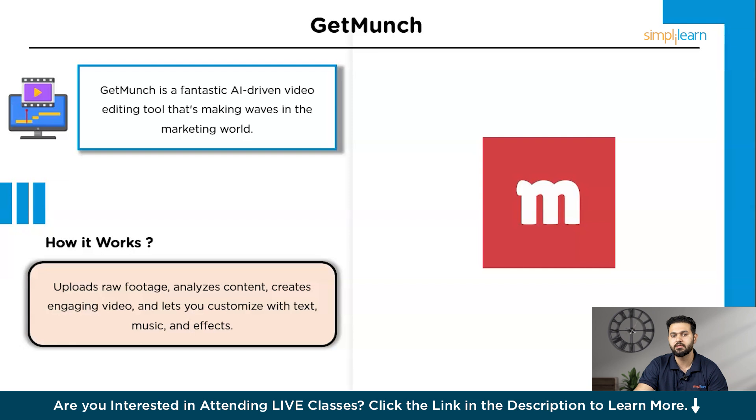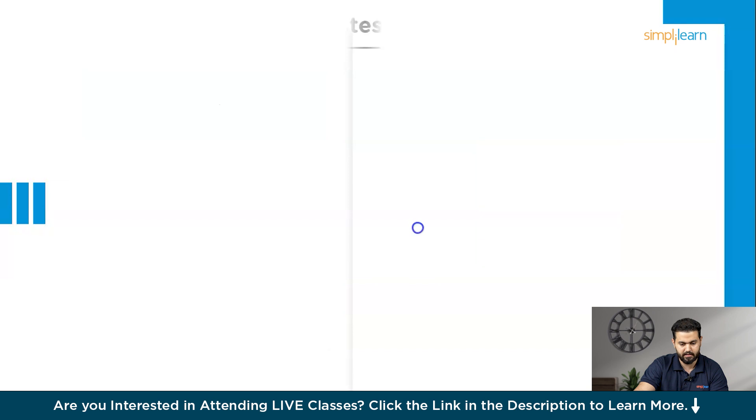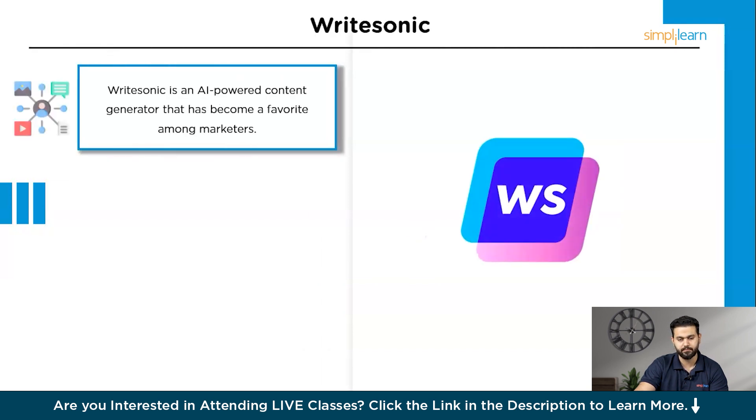From video content, let's switch gears to crafting compelling written content with ease. The next tool on our list is WriteSonic. WriteSonic is an AI-powered content generator that has become a favorite among marketers for creating high-quality written content quickly and efficiently. Whether you need blog posts, social media updates, or ad copy, WriteSonic's AI understands your requirements and produces engaging text that resonates with your audience.